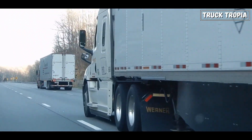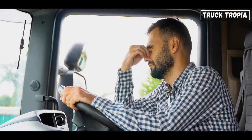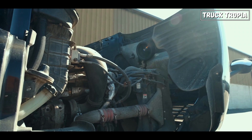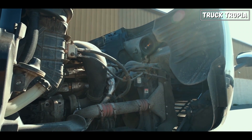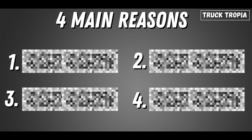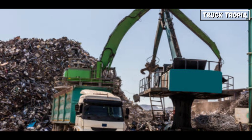What if I told you that some trucks are built to last a million miles, while others barely make it past a hundred thousand? What separates the legends of the road from the ones that break down before they even get a chance to prove themselves? It's not just luck — there are key factors, some obvious, some surprising, that determine whether a truck will keep running strong for decades or end up in the scrapyard way too soon.